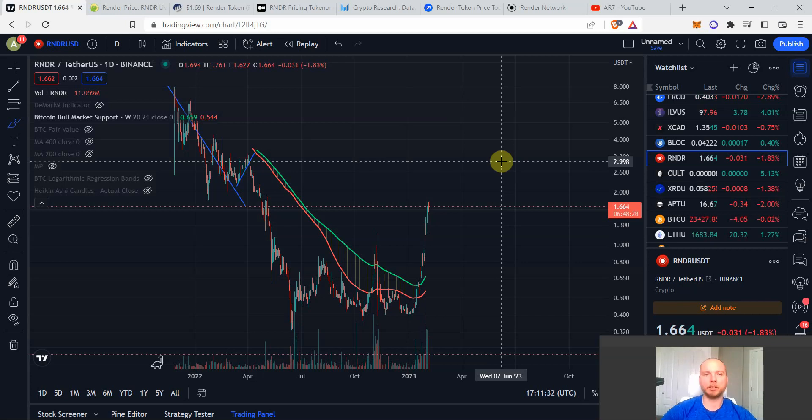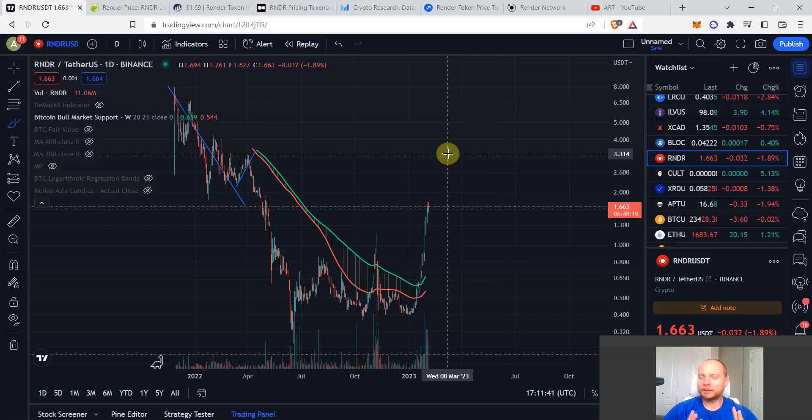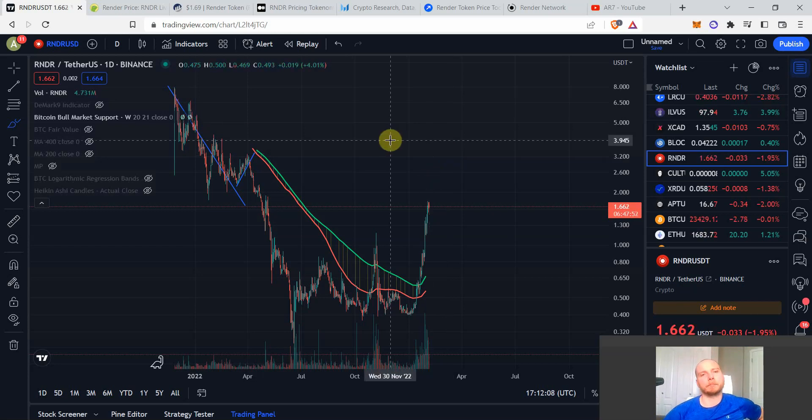In my videos I normally discuss price action over a long period of time, tokenomics, and on-chain research, combining all of these together to get the best sense of what's happening with a crypto. That's how we knew Gala was severely undervalued, how we knew Illuvium was undervalued, and Sandbox was undervalued. Today we're going to learn some really interesting things about Render Token.